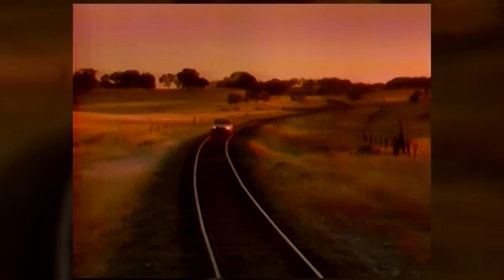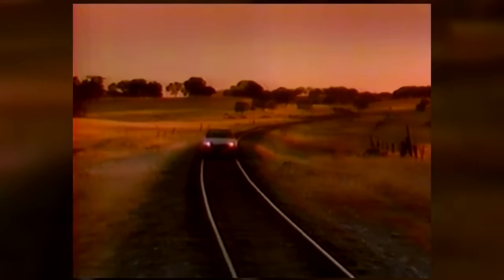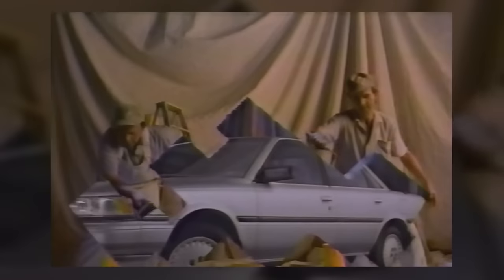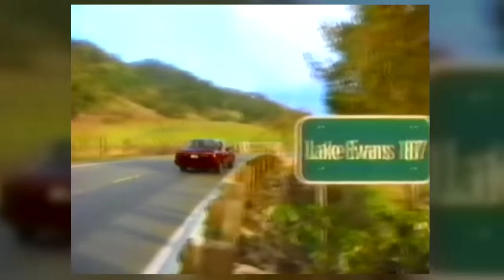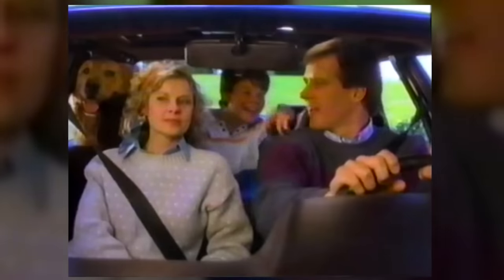Honda released the third-generation Accord, redesigning the sedan and hatchback and adding a coupe version. It had pop-up headlights and four-corner double wishbone suspensions. During that period, Toyota marketed their second-generation Camry, or V20 series, starting in 1987. The wheelbase was the same as the first generation, but the car was now longer, wider, and had a larger trunk. Toyota also offered the Camry in a wagon body and later added an optional 2.5-liter V6 engine.